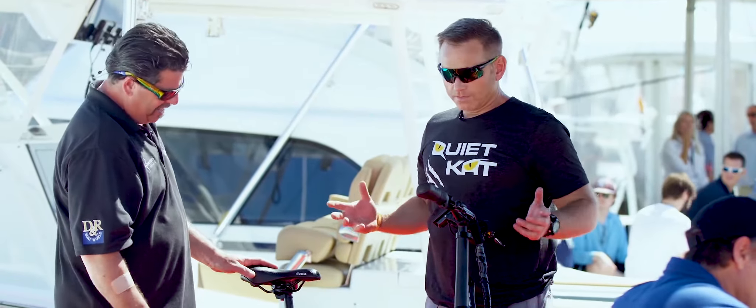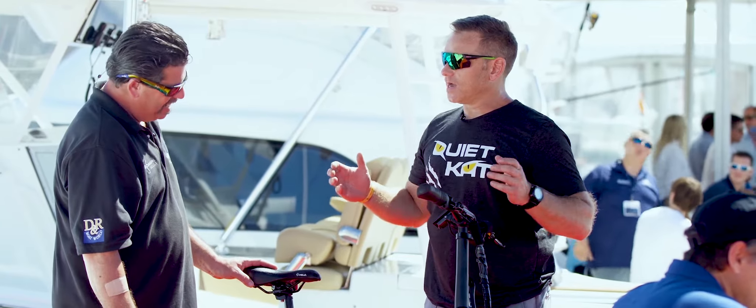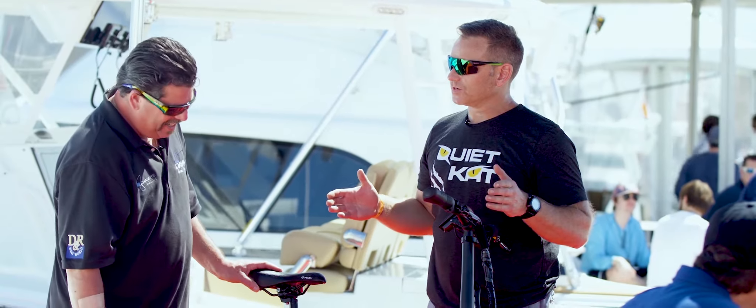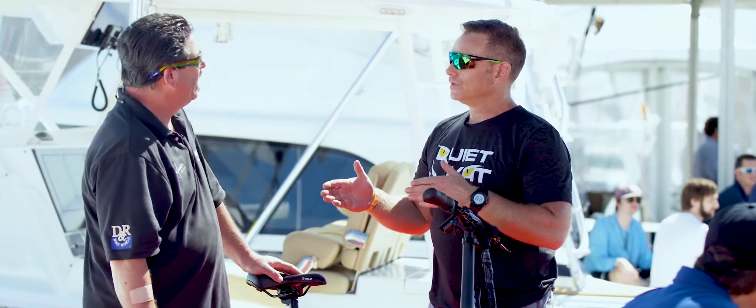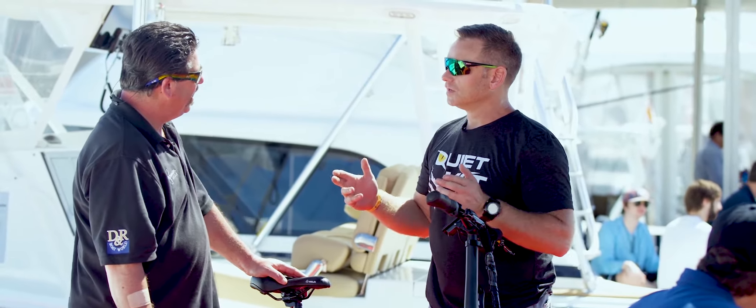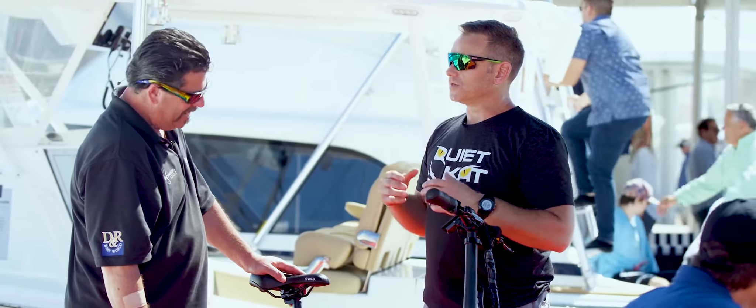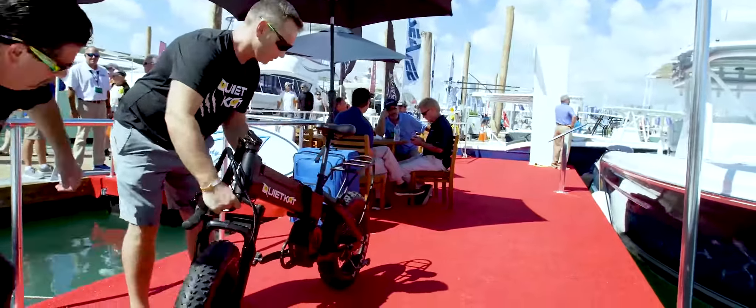Doug, what is this? Well, this is a new product for us, Quiet Cat. This is the Bandit 1000, and when we rolled it off the production line, I immediately thought of you. You do a lot of fishing all over the world, different spots — you get to the dock, you don't know what kind of transportation they have, so you brought it with you.